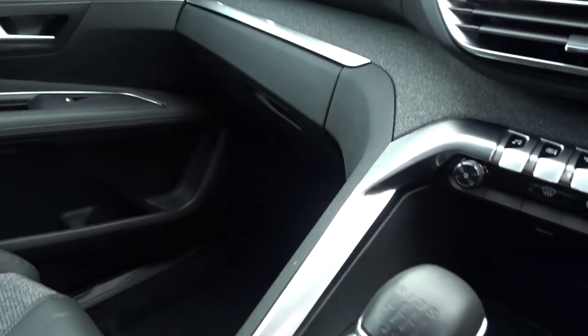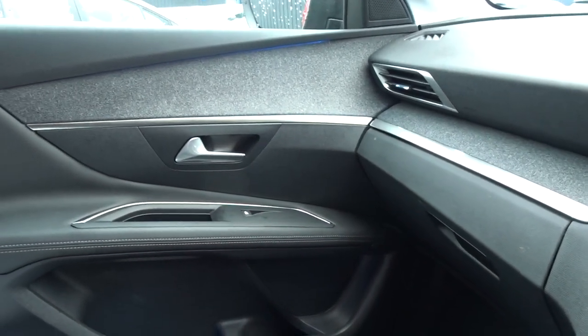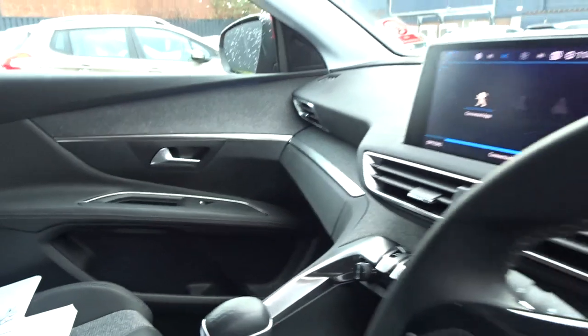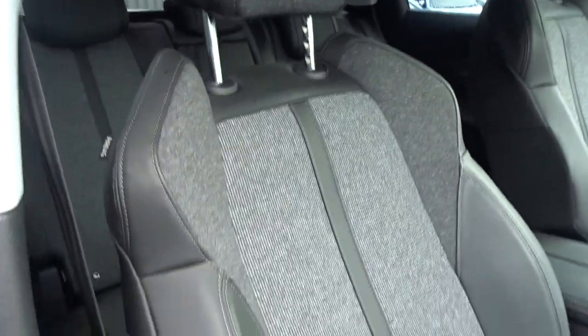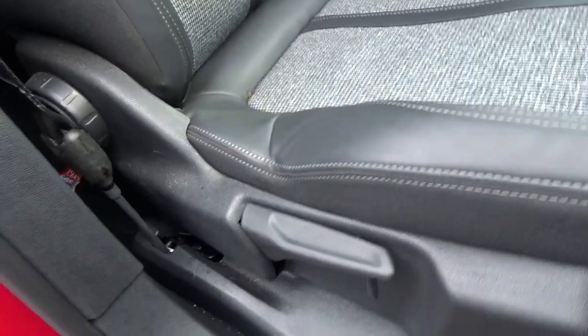Moving around the vehicle inside, there are very nice wrap-around door cards from the dashboard area itself, giving that quality feeling throughout. It's got really comfortable seating for both driver and passenger — very supportive with fabric and leather seat facings — and the driver's seat also has height adjustment for additional comfort.